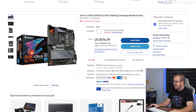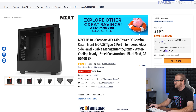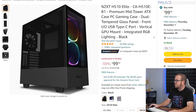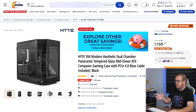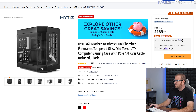For cases: the NZXT H510 is $60, or the H510 Elite with RGB controller and added features is $100. The Corsair 4000D Airflow — very popular — is $90. Height tweeted me about their Y60 case, usually $200, which is now $160 off on both Amazon and Newegg for Black Friday.